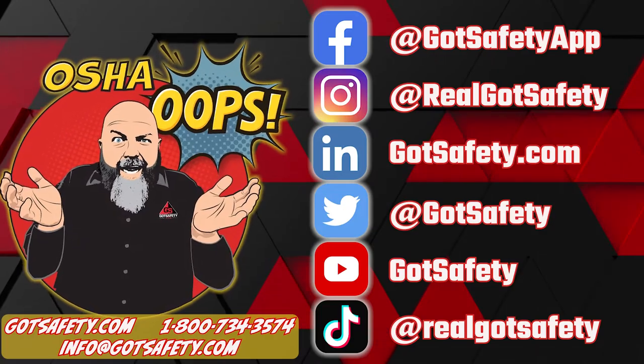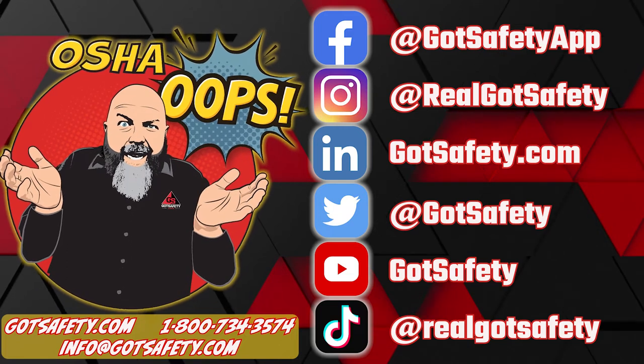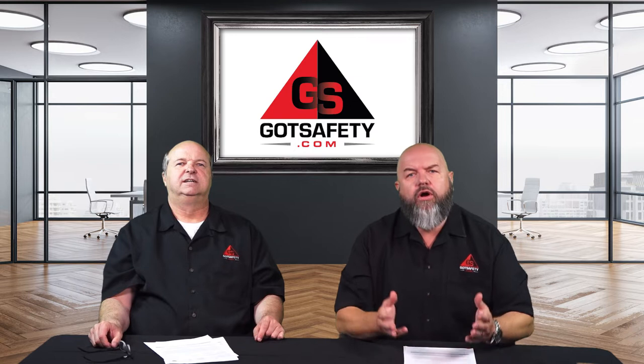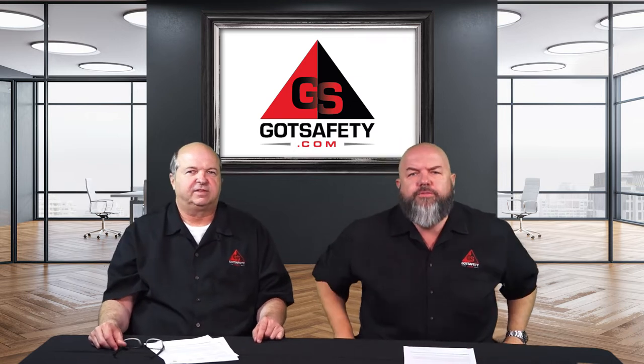Welcome. I'm your host, Michael Crawley, and you're listening to the OSHA OOPS podcast, brought to you by Got Safety. Welcome back. This is Michael and Rick with OSHA OOPS.